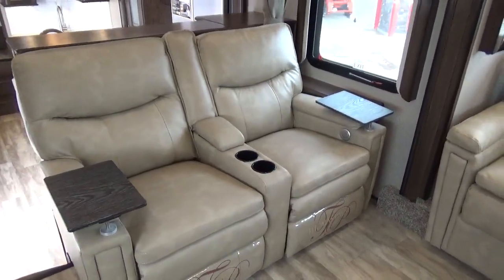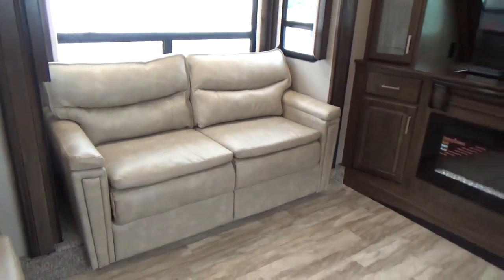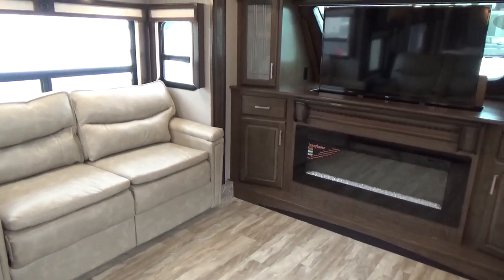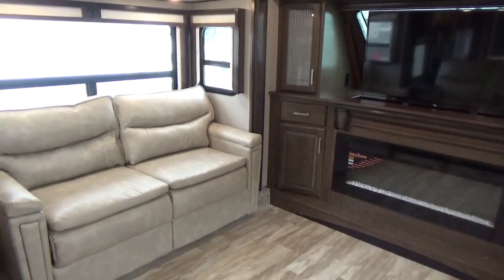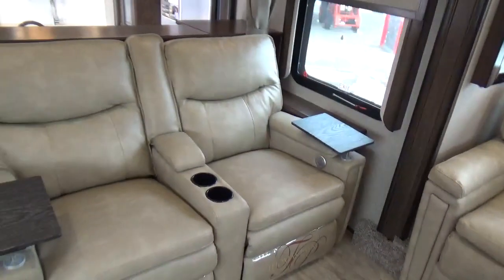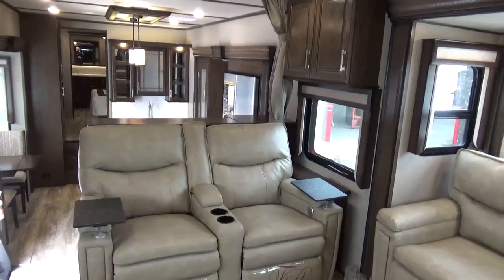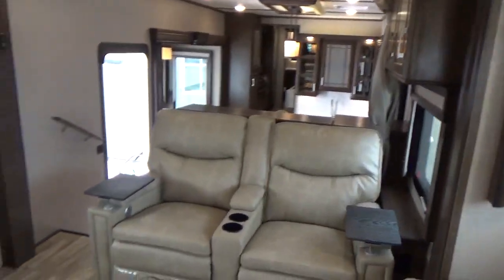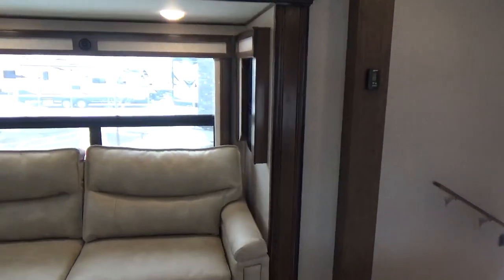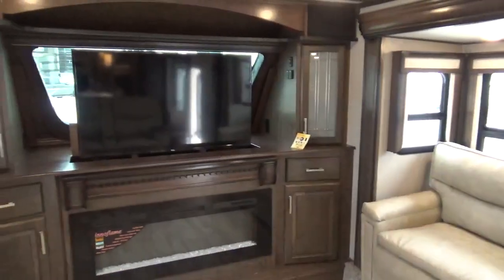Theater seating — heat and massage, electric open and close. This has the linen interior, so it's got the lighter fabric. The only thing that changes when you go with the Java interior is your furniture — meaning your couches and theater seating. The dinette stays the same, the flooring stays the same, the countertop stays the same. They do that for quality purposes — too many changes on the assembly line will affect quality, and Grand Design has done an amazing job refining the manufacturing process.